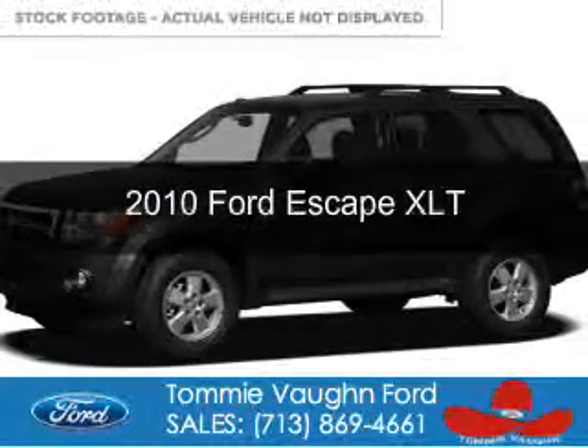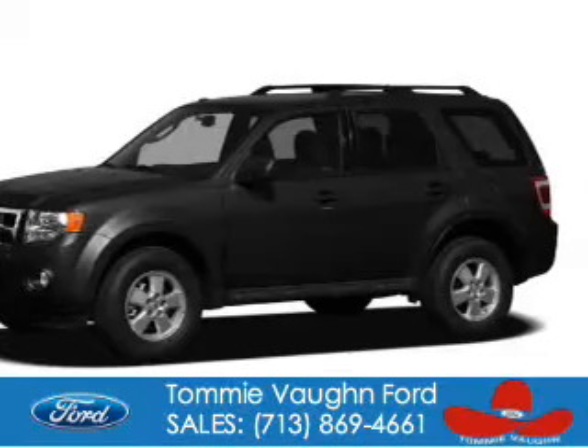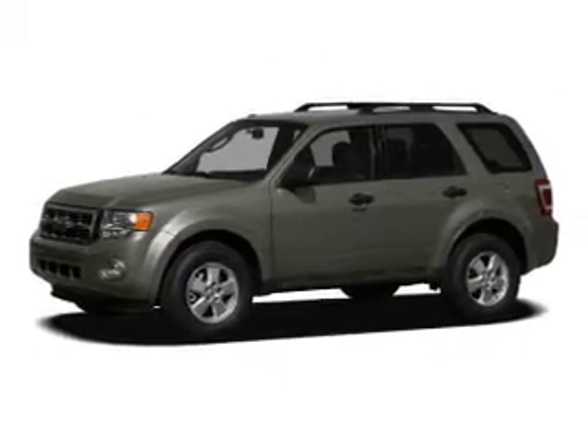This is a used 2010 Ford Escape, powered by front-wheel drive, a 2.5-liter 4-cylinder engine, and a 6-speed automatic transmission.